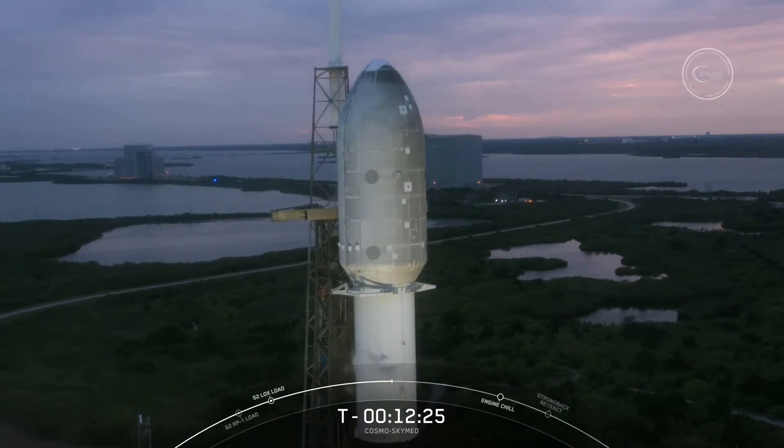As for payload mass, Falcon 9 is capable of carrying about 50,000 pounds to low Earth orbit. A fire truck is a good analogy here as well, because it can weigh about just that when filled with water and people. Today, our Cosmos SkyMed payload is about 5,000 pounds, or 10% of Falcon 9's total capacity.